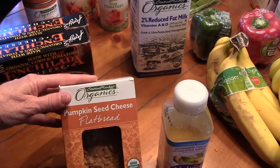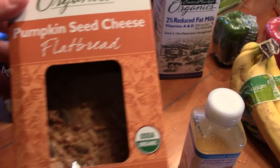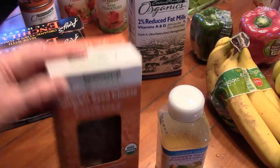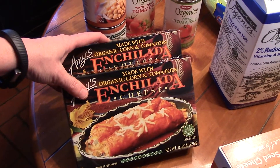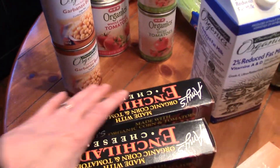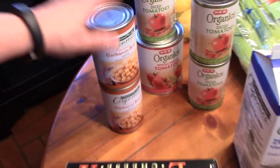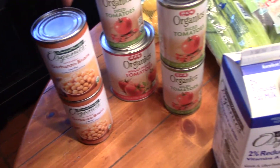These are pumpkin seed cheese flatbread — these are really, really good. I like to eat that with my hummus; you can watch my hummus video, I'll link it below. I just got two of these in case I have a late night and need something really fast. Two cans of garbanzo beans for my hummus — I just needed some.